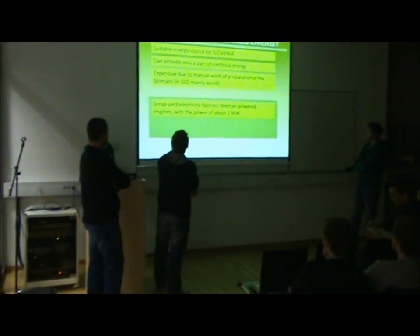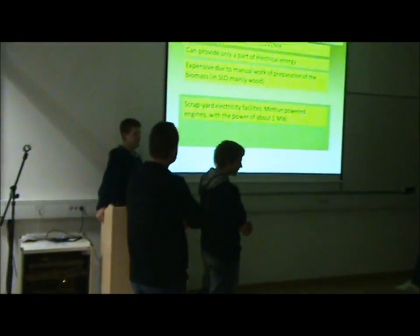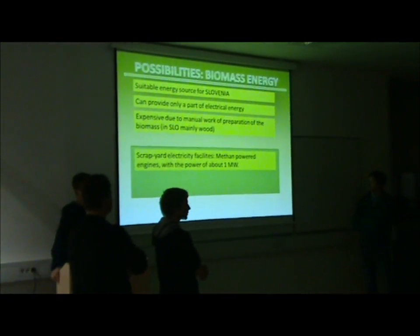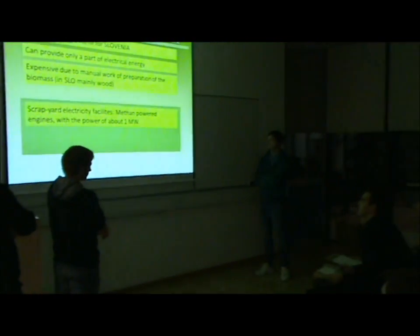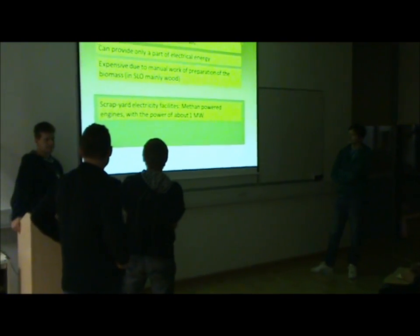There is an energy reduction possibility which is suitable for Slovenia because Slovenia is 56% covered with forests, and this is the energy which could be used for electricity production.